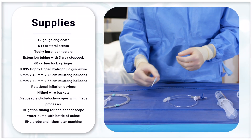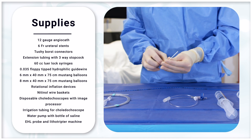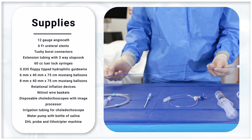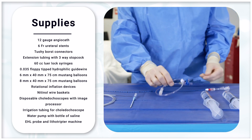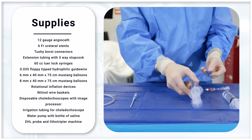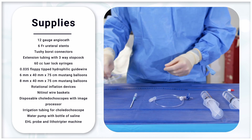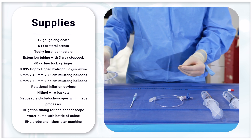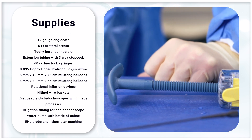Our cart includes the following items: a 12-gauge angiocath, 6 French ureteral stents, 2 E-Borche connectors, extension tubing with three-way stopcocks, 60 cc luer-lock syringes, 0.035 floppy-tipped hydrophilic guide wires, non-compliant balloon catheters, and rotational inflation devices.